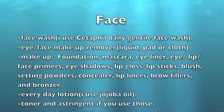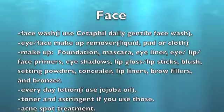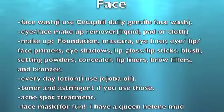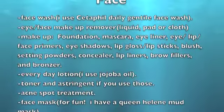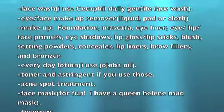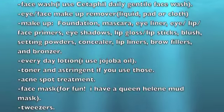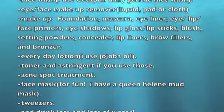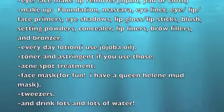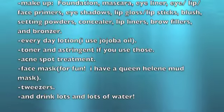These are all things I use or some things I use, but I also think everybody should have in their makeup bag. So: foundation, mascara, eyeliner, lip and face primers, eyeshadows, lip gloss, lipsticks — I'm more of a lipstick person than lip gloss. Blush, setting powders, concealer, lip liners, brow fillers, and bronzers.